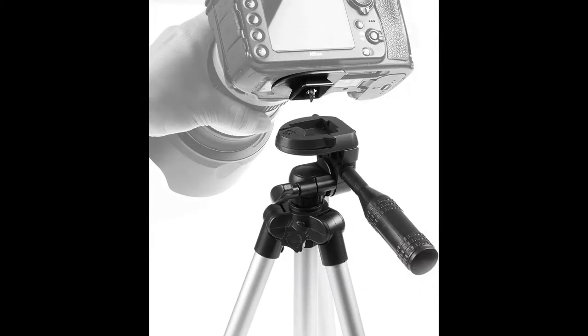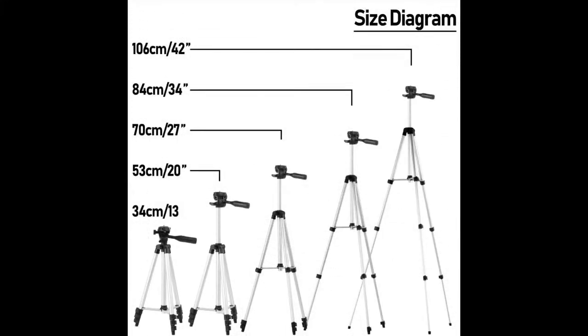Strong enough for iPhone, Samsung, Huawei, OnePlus, and entry-level SLR cameras. Quick release plate and three-way pan head provides 360-degree horizontal and 90-degree vertical rotation, enabling you to take shots in every angle. Also includes a quick release plate which enables faster transitions between shots than others in the market.